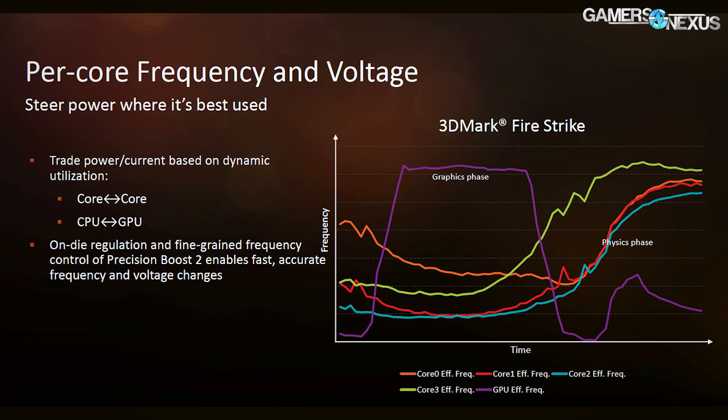The power between the CPU and GPU package is allocated based upon the current requirements of the applications running. AMD uses FireStrike as an example on one of their presentation slides, which makes a great example because 3DMark FireStrike has graphics tests and physics tests. Physics uses almost zero graphics compute and graphics uses very little CPU. So between the two, you can see the power allocation go up for the Vega graphics component during the graphics test, and up for the CPU during the physics test. This means they're able to min-max their power and current budget, dynamically regulating where power and current goes based on CPU or GPU load at that time.